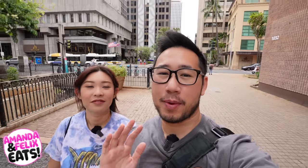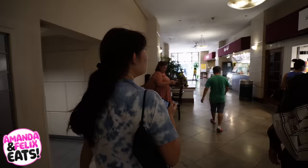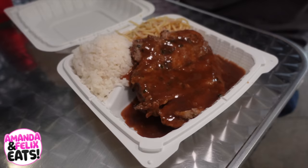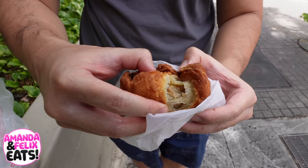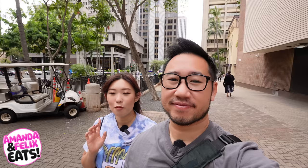On today's episode, we are back in the area of downtown Honolulu to explore some amazing eateries. There are some hidden gems we've been wanting to try here in downtown — it's usually more for the people that work in the area, but since today Felix has a day off on a weekday, we thought it's a perfect opportunity to check them out. So let's get exploring and let's get to eating!